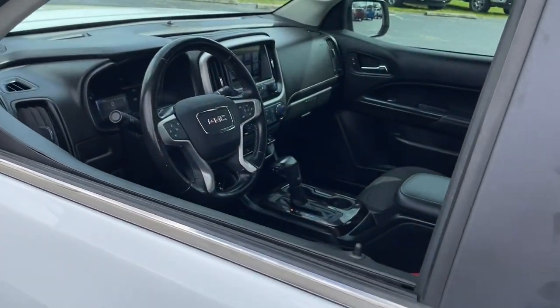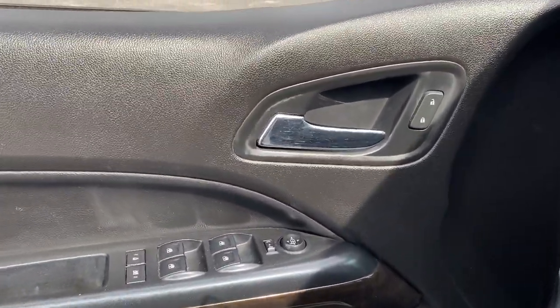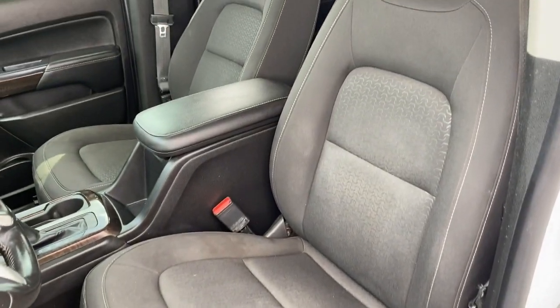The following are some of this vehicle's highlighted options: keyless entry, backup camera, lane keeping assist, heated mirrors, fog lamps, remote engine start, V6 cylinder engine, satellite radio, Bluetooth connection, and steering wheel audio controls.